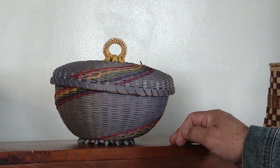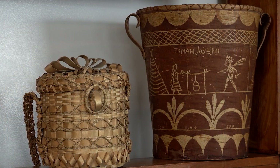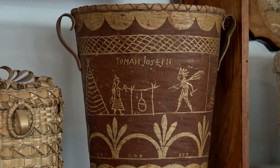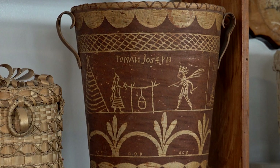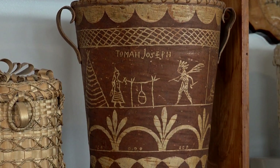Tomah Joseph was the chief of the Passamaquoddy. His home was pretty much up and down the Saint Croix — in the wintertime he'd be in the upper reaches of the Saint Croix, the Skudic River, and in the summertime he'd be on Campobello along the ocean.